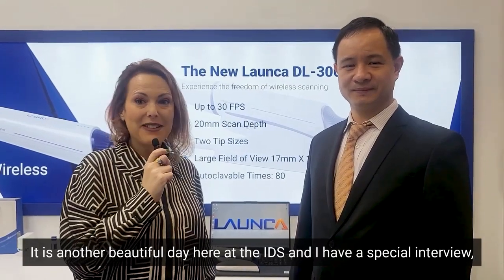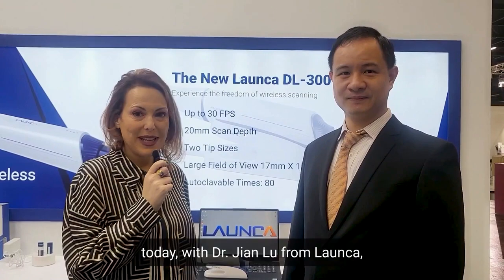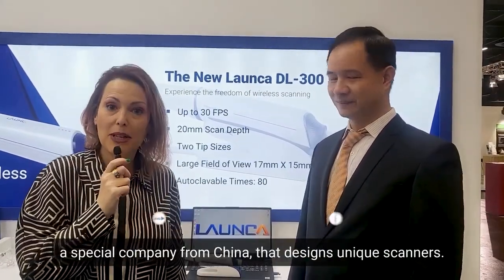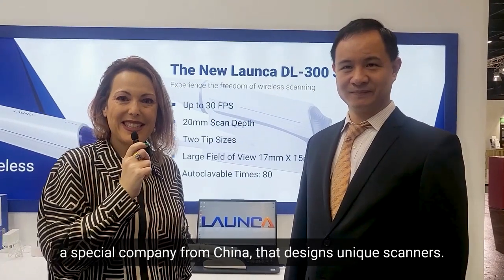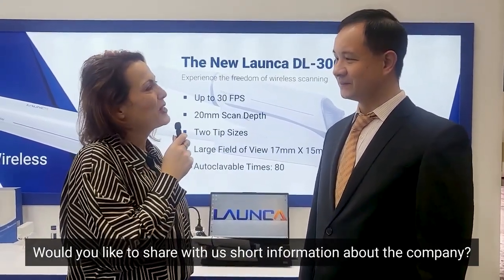It is another beautiful day here at the IDS, and I have a special interview today with Dr. Jian Liu from Luanka, a special company from China that designed unique scanners. Would you like to share with us some short information about the company?